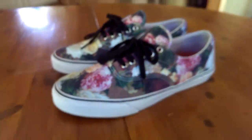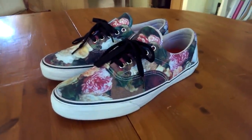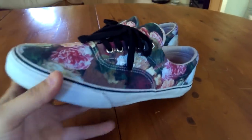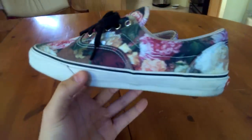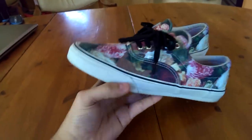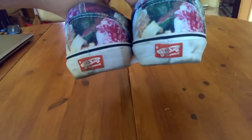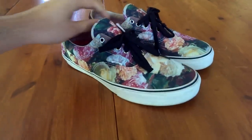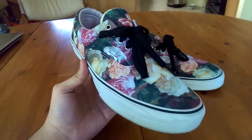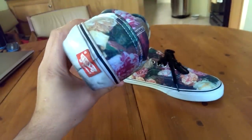Starting off at number 15 with the Vans x Supreme x New Order Power Corruption and Lies Eras. This comes in at top 15 because my girlfriend really went through a lot to pick these up for me for my birthday — it means the world that she did that. The prices these are going for is just ridiculous, so I definitely wasn't expecting that. I waited in line when they released and didn't even come close to grabbing my size, so really happy I actually got these.